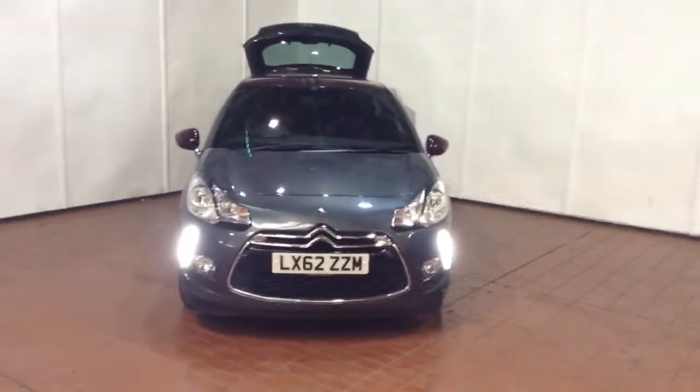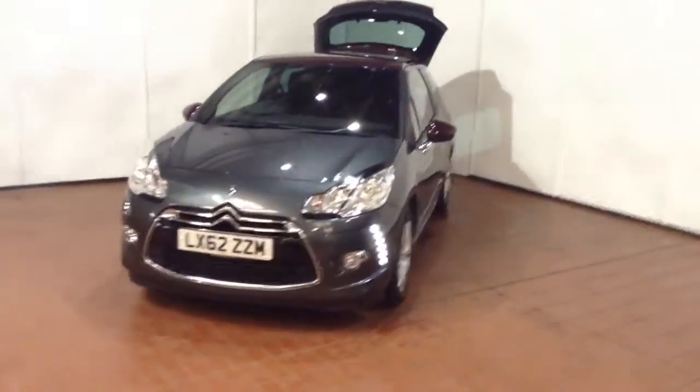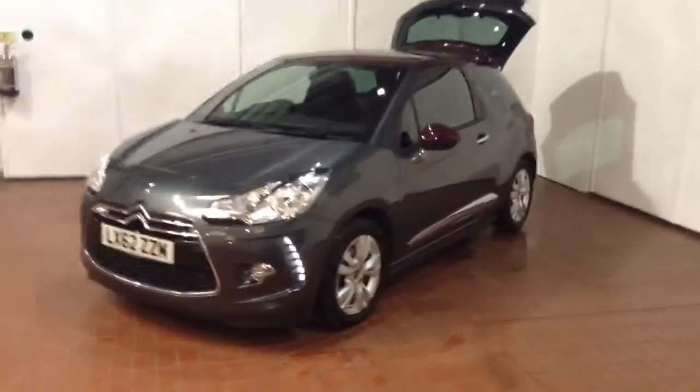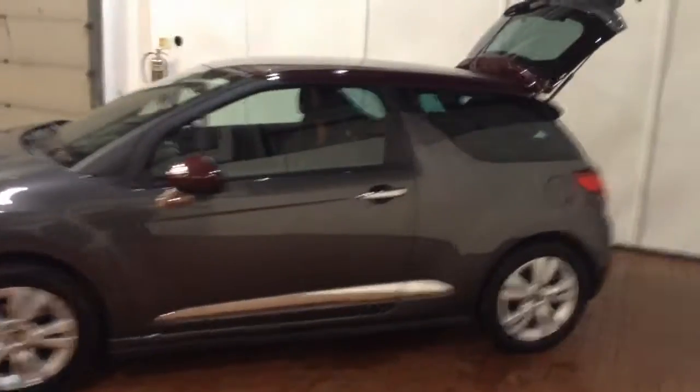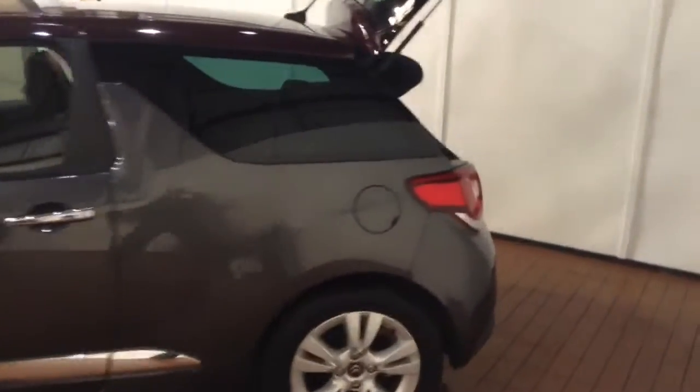This vehicle was first registered in 2012 and has three previous owners. Your fuel economy on the vehicle will be at 42.8 miles to the gallon on a combined cycle, currently placing the vehicle in tax band G, which is £190 per year.